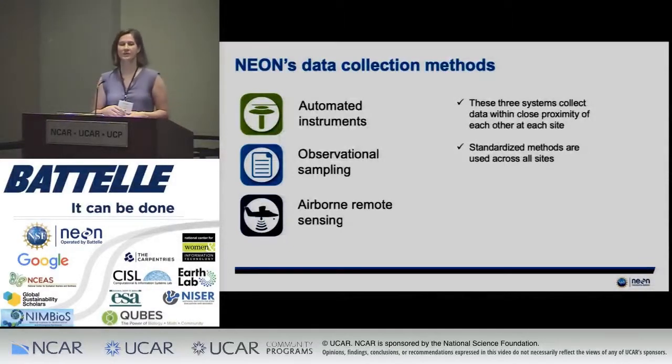We also have airborne observational sampling, which includes remote sensing data such as LIDAR, waveform LIDAR, hyperspectral remote sensing data, and camera imagery. All of these sampling systems are applied across all of the different field sites — a different suite for freshwater aquatic sites versus terrestrial ones — but across the same field sites, so you have standardized data collected from across the entire country.